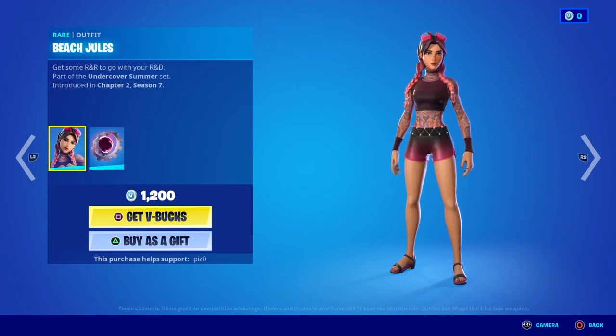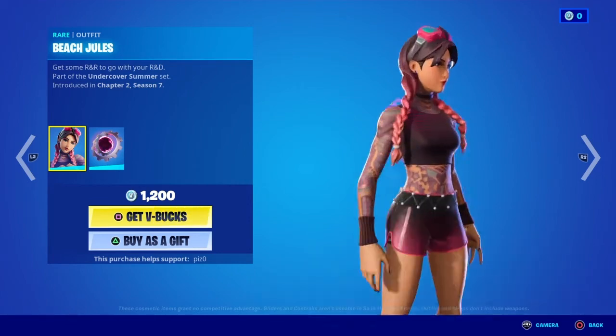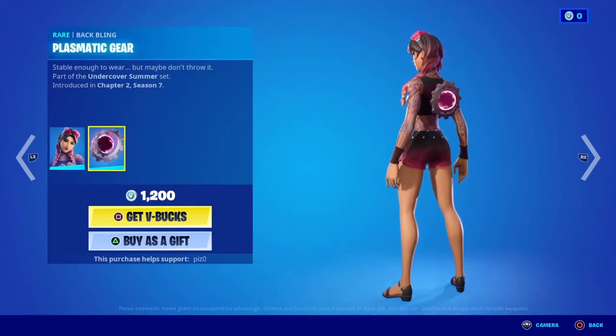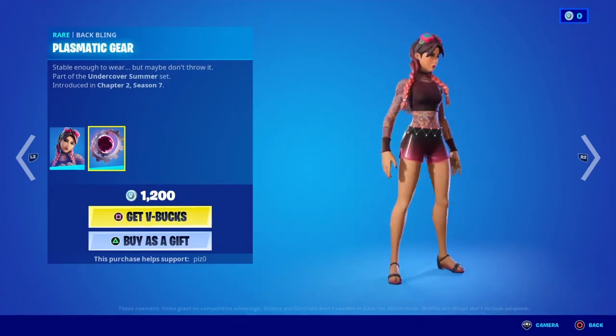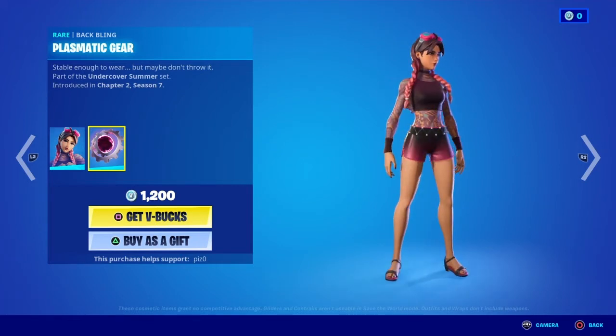I love this skin. Off the bat, I like the color scheme. I love her hair. Her goggles are nice. Look at the back bling — that's cool. But I don't know about those — I guess you can call them short high heels. I don't know about that.